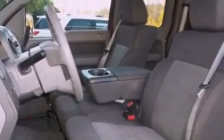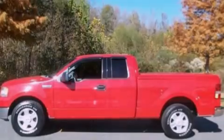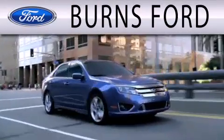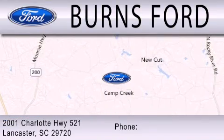Contact us today and schedule your opportunity to see this automobile in person. Burns Ford is dedicated to doing everything possible to ensure that the experience you have selecting your next vehicle is as pleasant as possible. We are located at 2001 Charlotte Highway 521 in Lancaster.